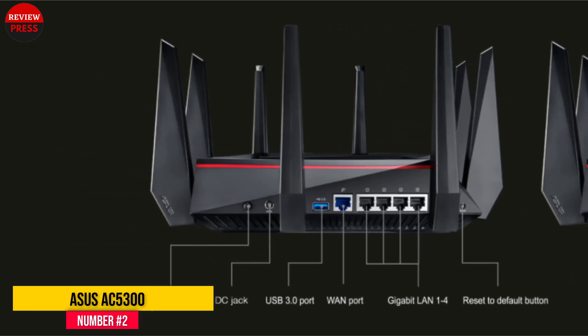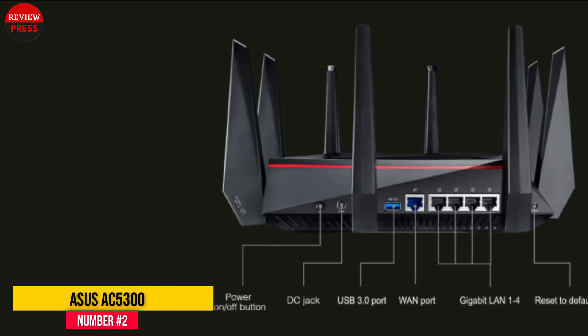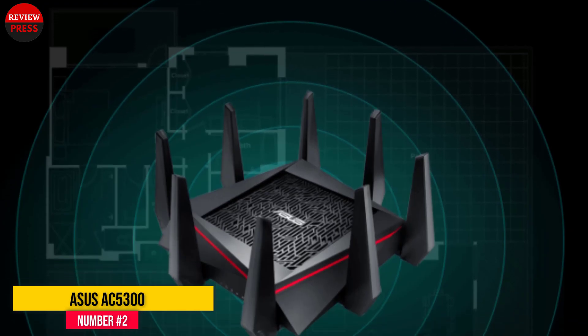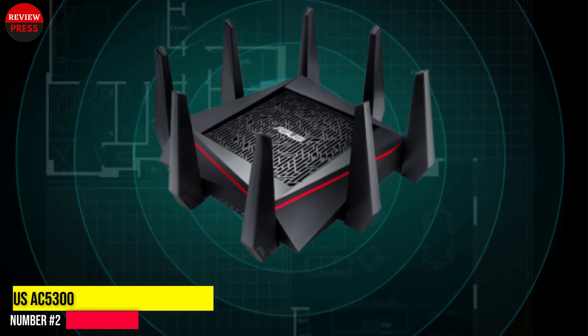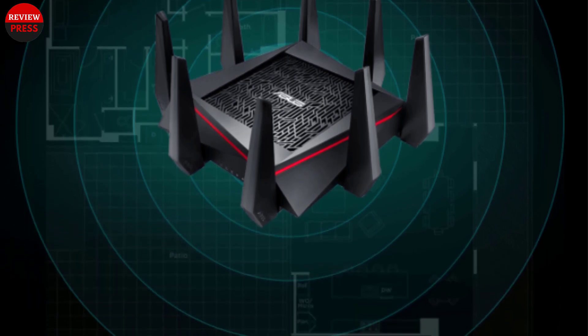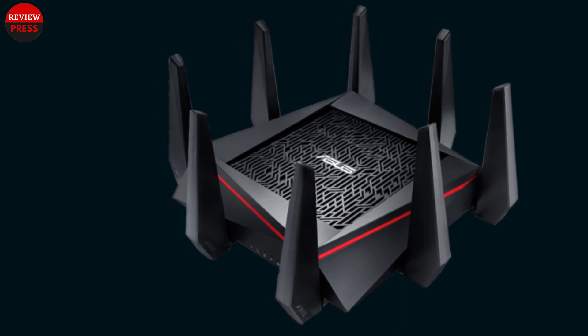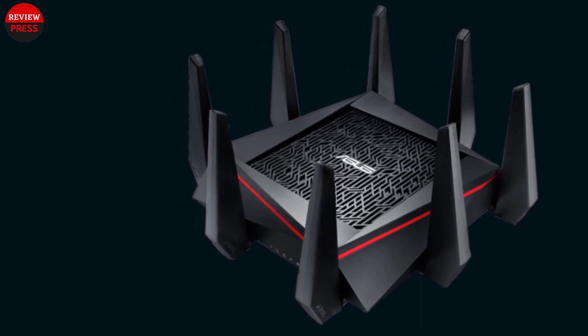It has four Gigabit LAN ports, one Gigabit WAN port, and a super-speed USB port for connecting your storage to the network. You can use the slower-speed USB 2.0 port to connect a printer to the router too. But if your printer has an Ethernet port, it is recommended to go that route instead.